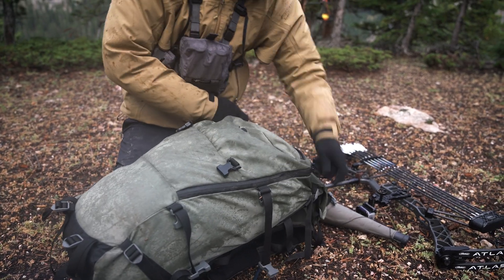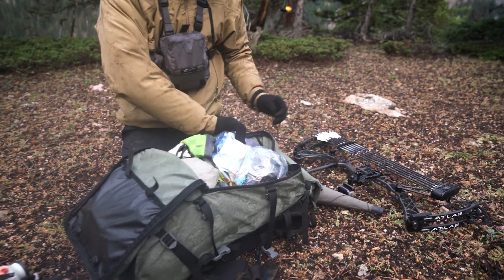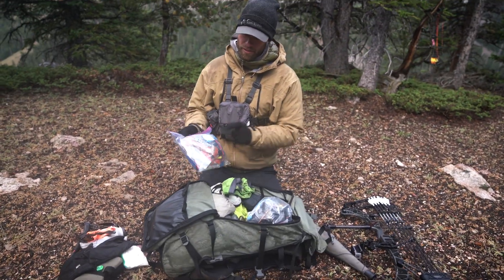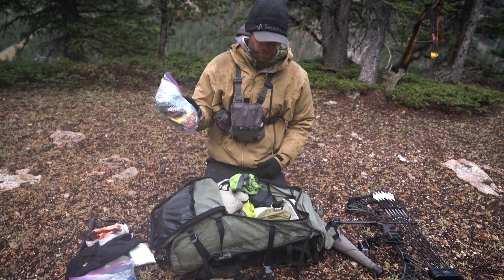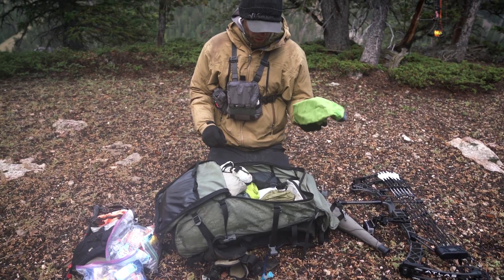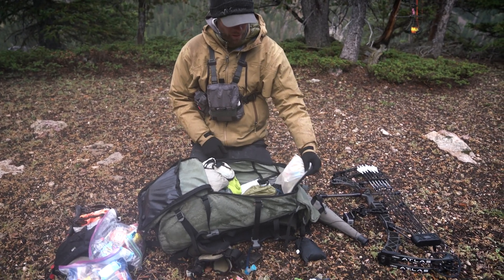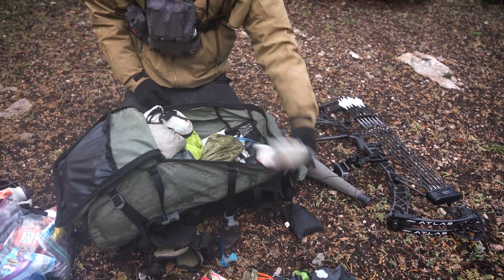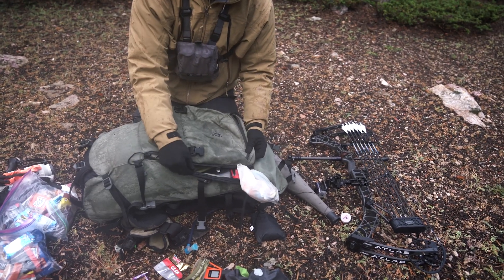And then the main bag. We've got a meal for tonight and then tomorrow's food — a full another day of food. A pillow and a rain cover for the backpack. This swing-out pocket is where I carry each day's food so I can get easy access to it.